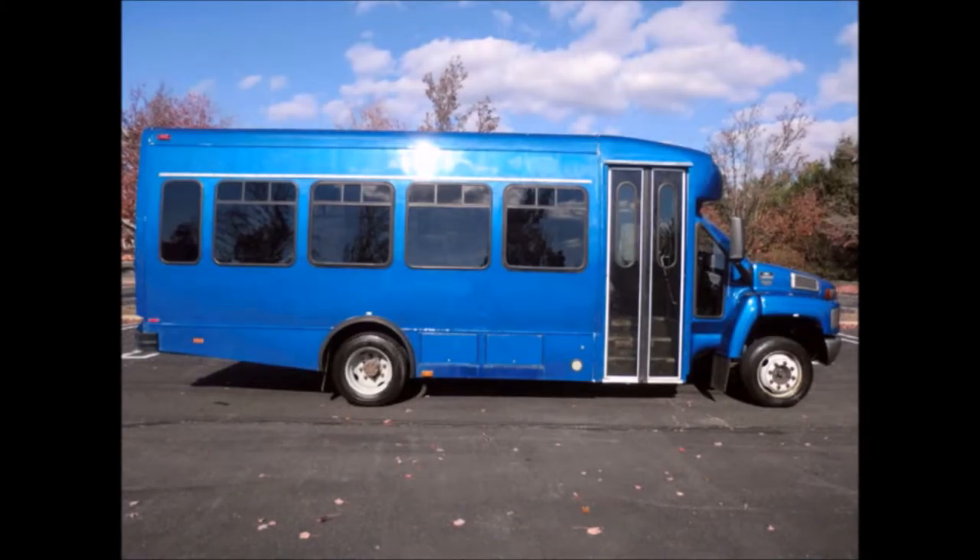charters, commuter shuttle service, church, adults, school, college sports teams, casino runs and much more.